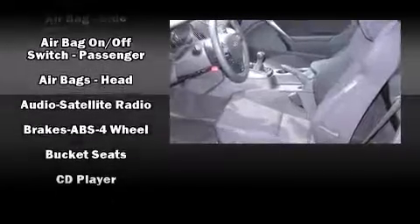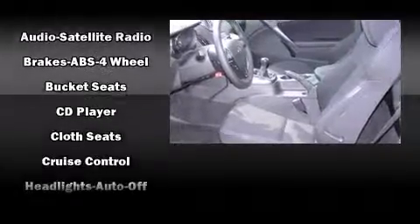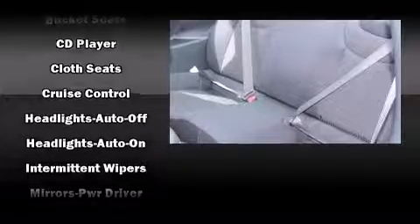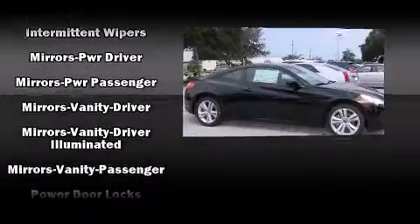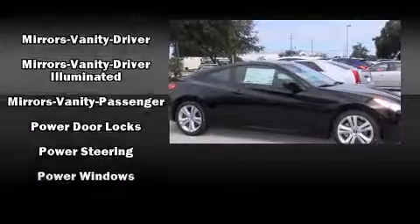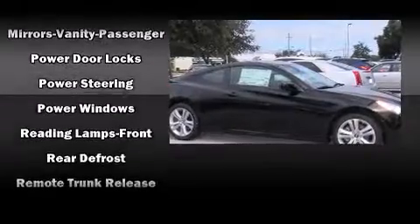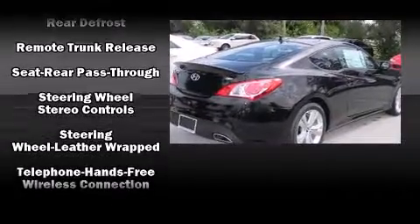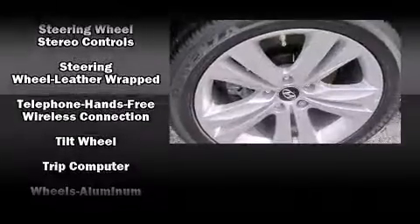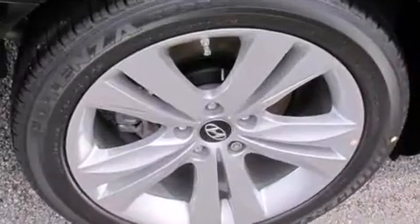Safety equipment has been integrated throughout, including dual front impact airbags with occupant sensing airbag, front and side impact airbags, traction control, anti-whiplash front head restraints, ignition disabling, and four-wheel disc brakes with ABS. Brake Assist technology provides extra pressure when applying the brakes.